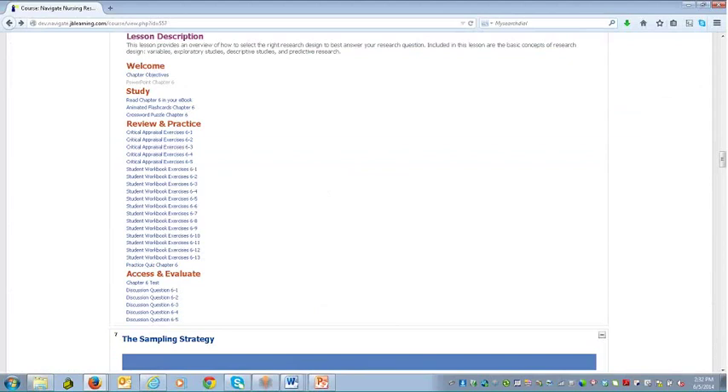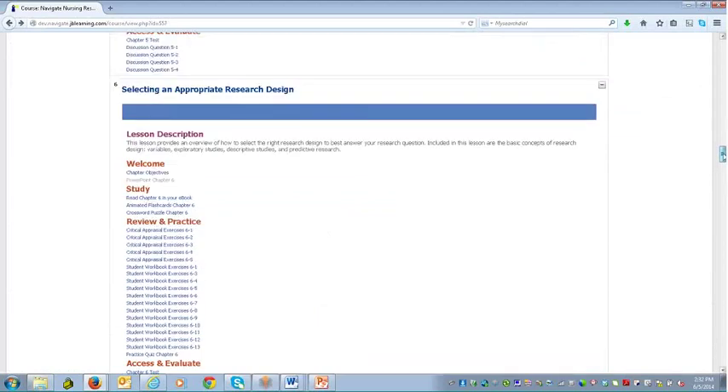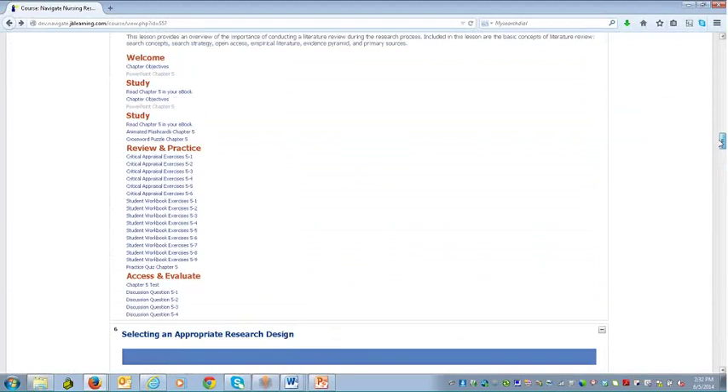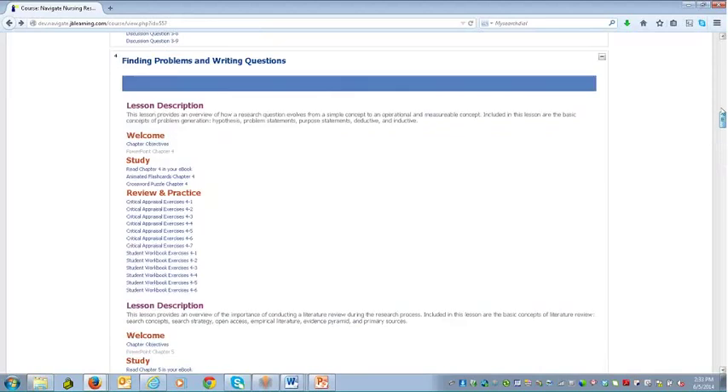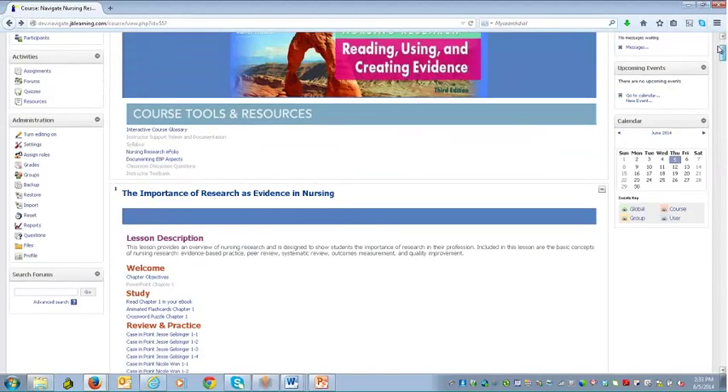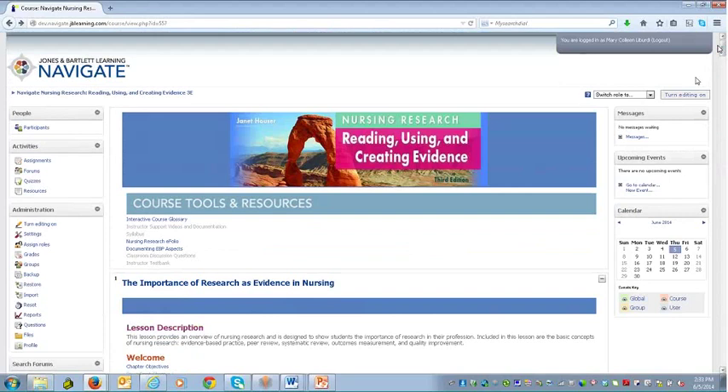That's really the review of this digital learning solution. As you can see, you have a lot of options to customize for your curriculum. I'm going to hand it back over to Jen.